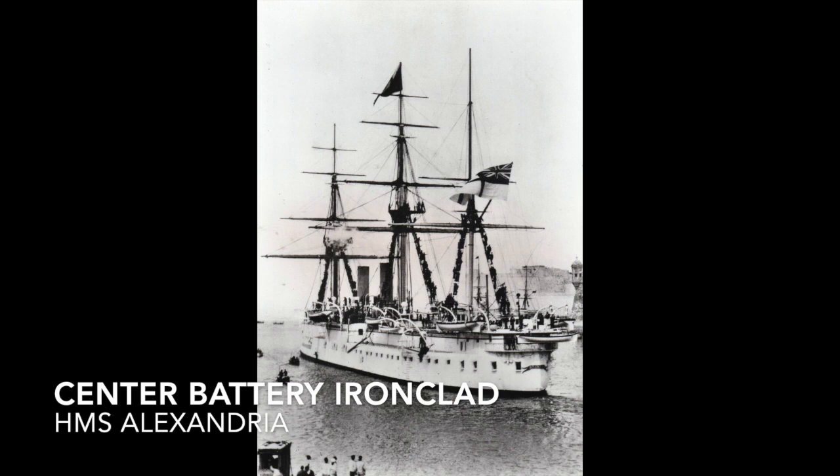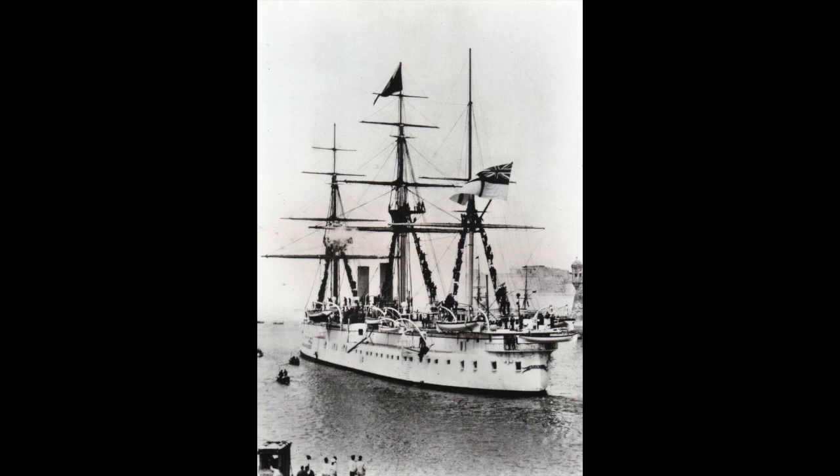Center battery ironclads were a further development of the broadside ironclad that learned from the lessons of the Battle of Hampton Roads in the American Civil War. Center battery ships allowed all their weapons to be held inside an armored citadel, making these ships shorter and handier so that armor could be maximized without sacrificing firepower. An example would be HMS Alexandria.